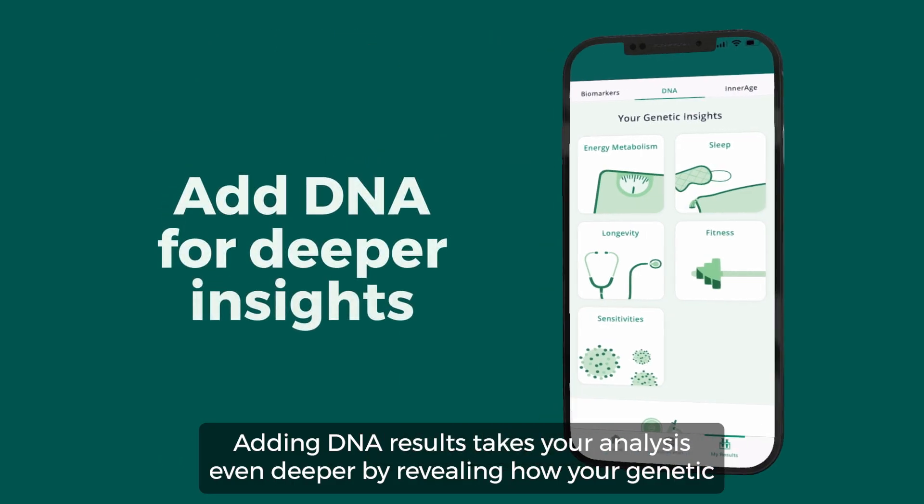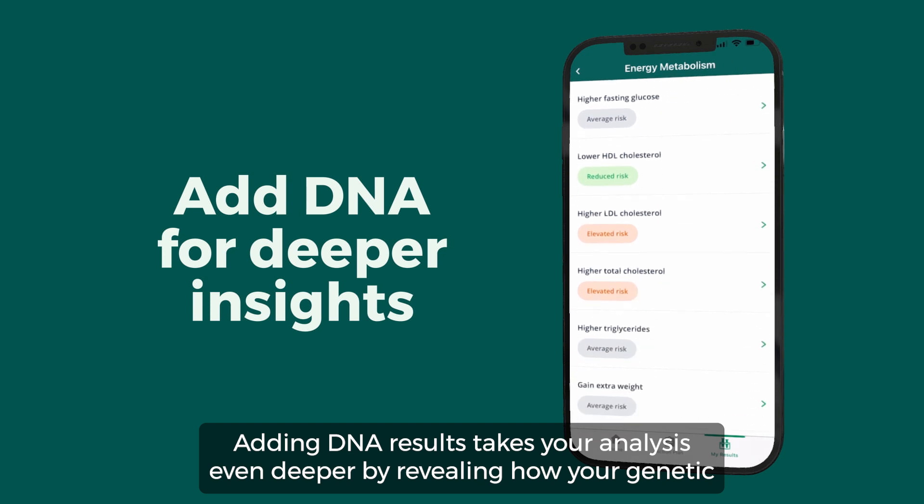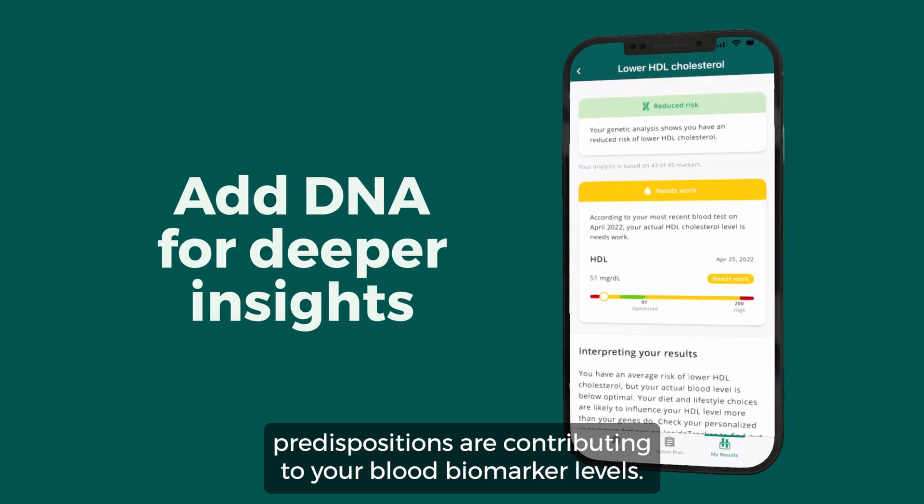Adding DNA results takes your analysis even deeper by revealing how your genetic predispositions are contributing to your blood biomarker levels.